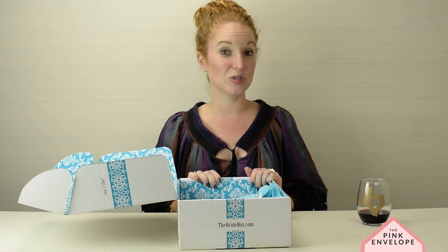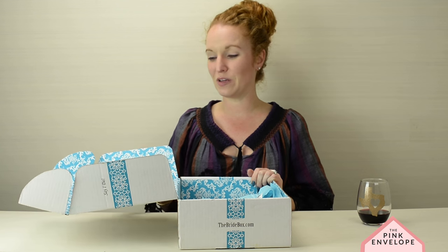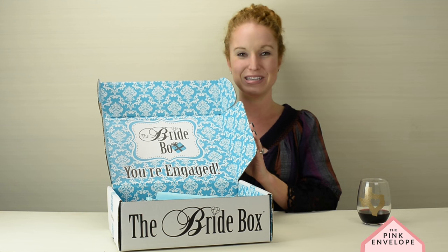I do happen to know some girls who have been receiving this box, so I'm going to reach out to them and see if they'll leave reviews — so you can get feedback from me as an unboxer as well as real-life brides. Thank you so much for staying tuned to the Pink Envelope, and thanks Bride Box for hanging out with us. We'll see you guys later — bye y'all!